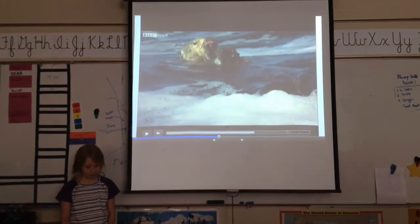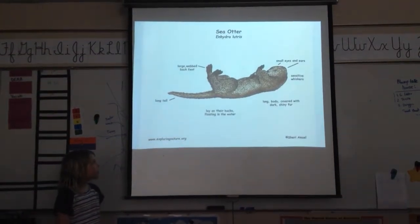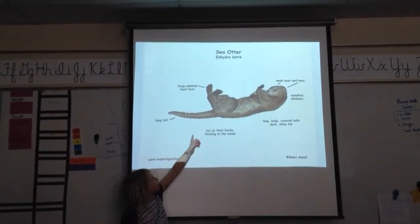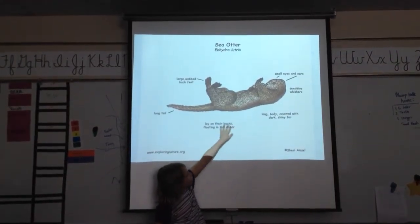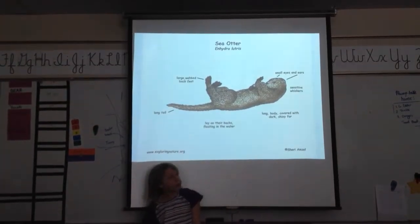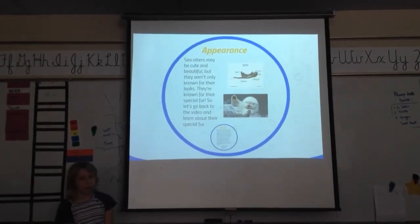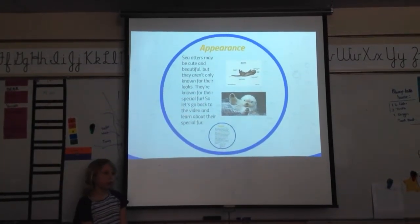Very cool connection on how important your animal is. Next is appearance — this is a picture of their body. They have large, wet black feet, a long tail, and lay on their backs while floating in the water. They have a long body covered with dark and shiny fur, sensitive whiskers, and small eyes. Sea otters may be cute and beautiful, but they're not only known for their looks — they're known for their special food. So let's go back to the video and learn about their special food.